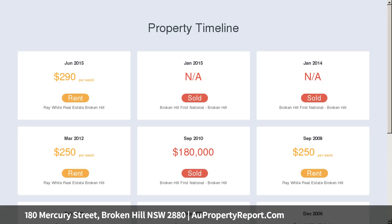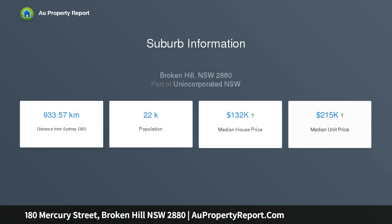There is a rear veranda offering room for entertaining, four-car carport, single garage and 40-foot shed. The freehold 1,012 square metre allotment has good vehicular access and is walking distance to schools and Westside Plaza.